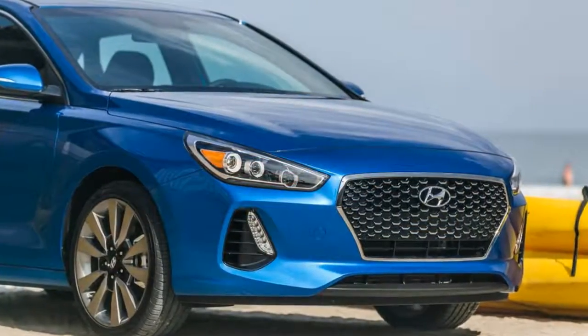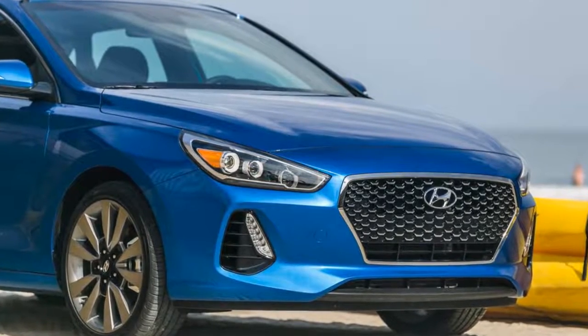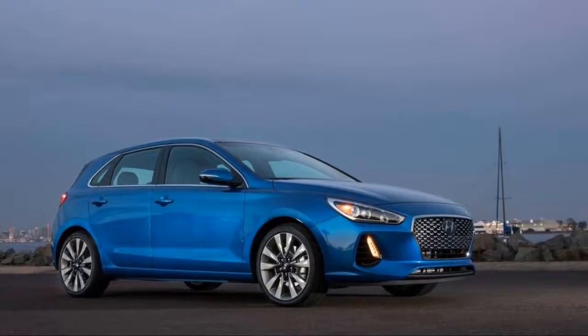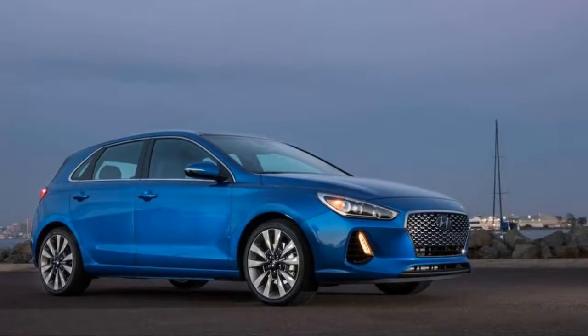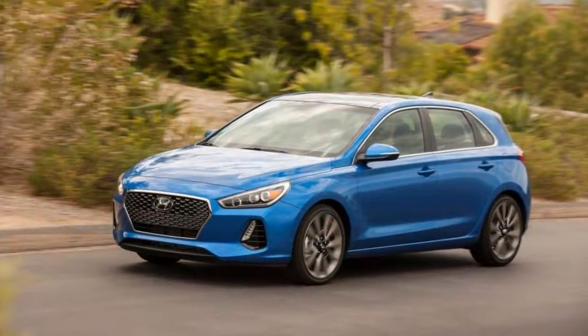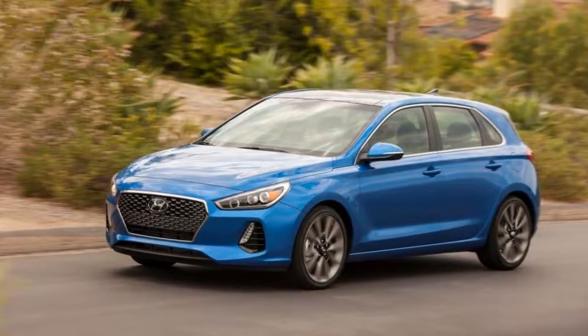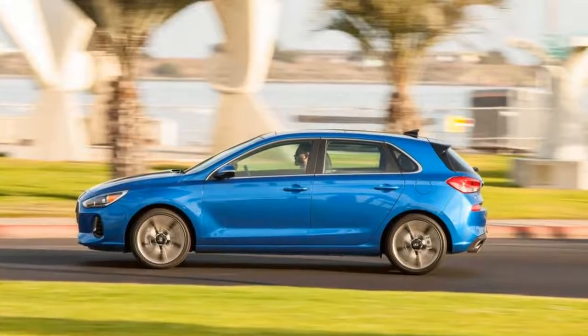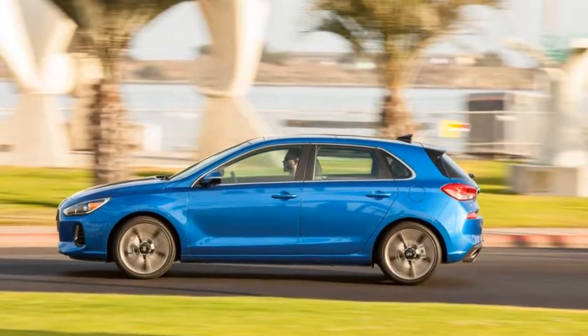it produces 690 horsepower and hits 62 miles per hour in 2.9 seconds — not bad. The new Aventador S, at 730 horsepower, is more powerful, and Lamborghini paired it with a revised rear splitter. Lamborghini says the S is now 50% more aero efficient while providing 130% more downforce than the outgoing model.